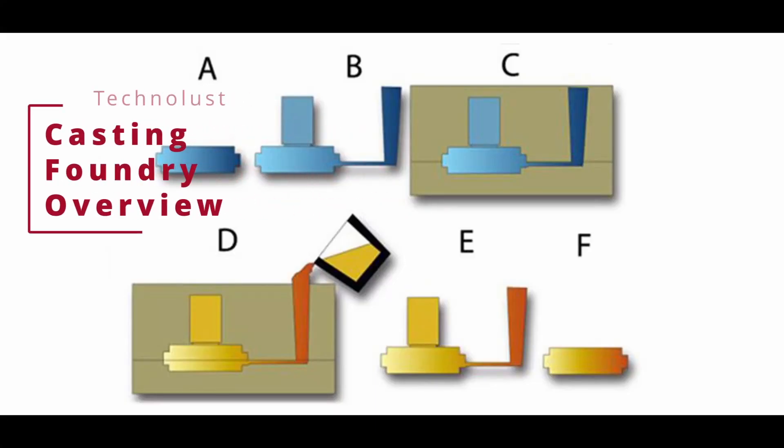Hello, everyone. Welcome to Technolist. I'm Varun and today we are embarking on a fascinating journey into the world of Casting Foundry.